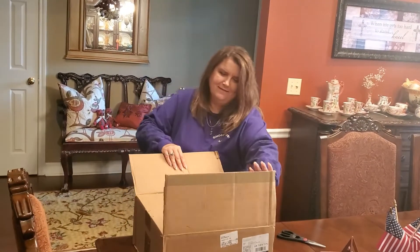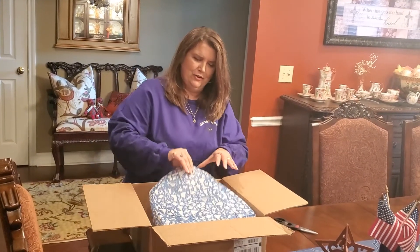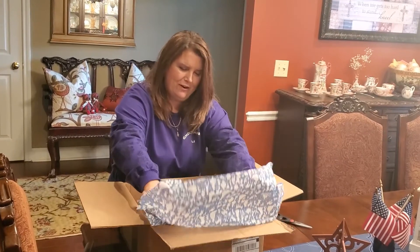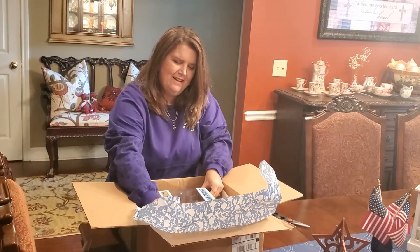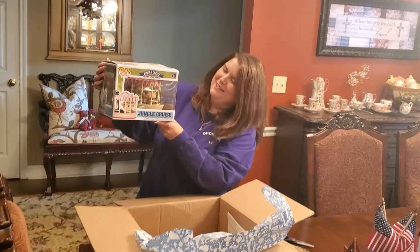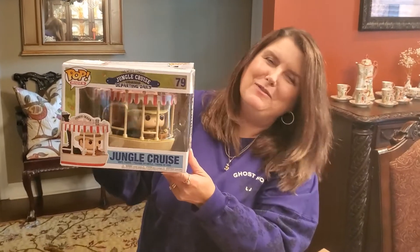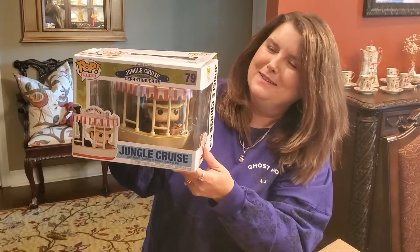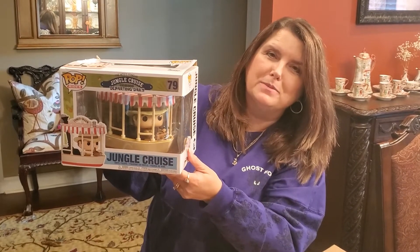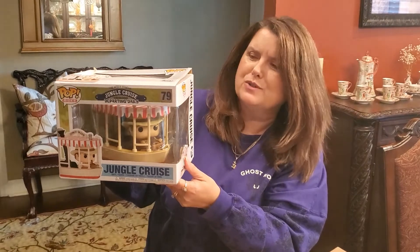Let's see what it looks like. Here is that great Disney paper they put in there, and the Jungle Cruise Skipper Pop — there it is! I'm really excited about this one; I think it's really cute. It's a big Pop. I ordered this from Shop Disney.